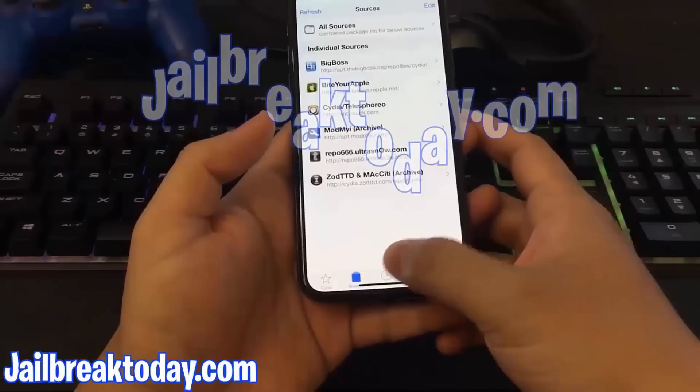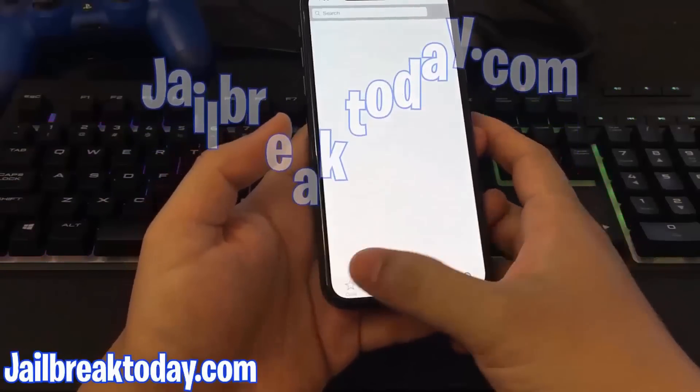I hope you guys enjoyed this video. Hope you enjoy using Cydia to get some cool hacks on your phone. Thank you for watching, and have a good one.